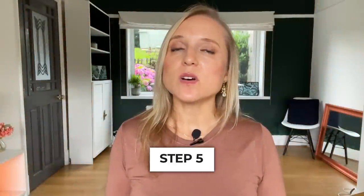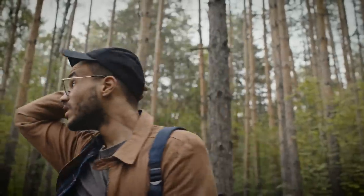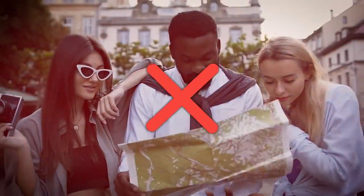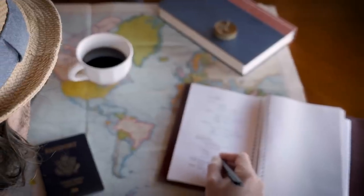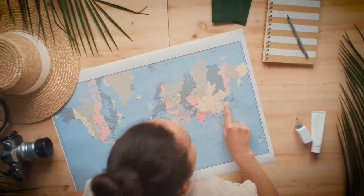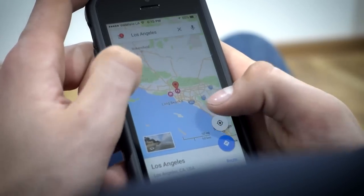Another tip is to avoid looking like a lost tourist. Keep your valuables out of sight, and if you need to check your map, don't just stop in the middle of a crowded plaza or street. Stand to the side, maybe pop into a shop or a cafe, look up where you're going, and then walk out with confidence. I can't tell you how many times I've seen people get their phones taken right out of their hands just trying to find their way around. Try to check your map off to the side so you don't look lost.